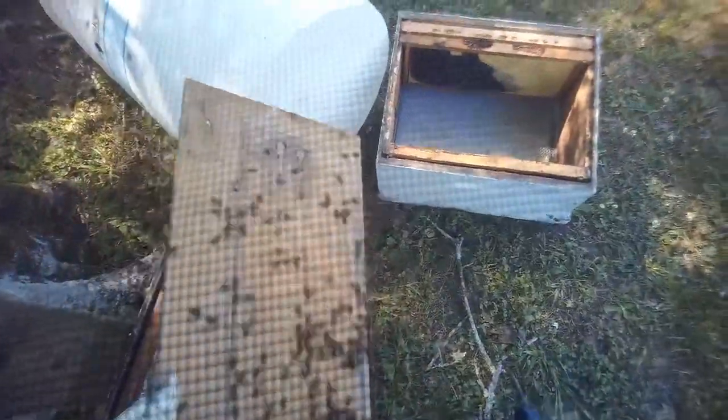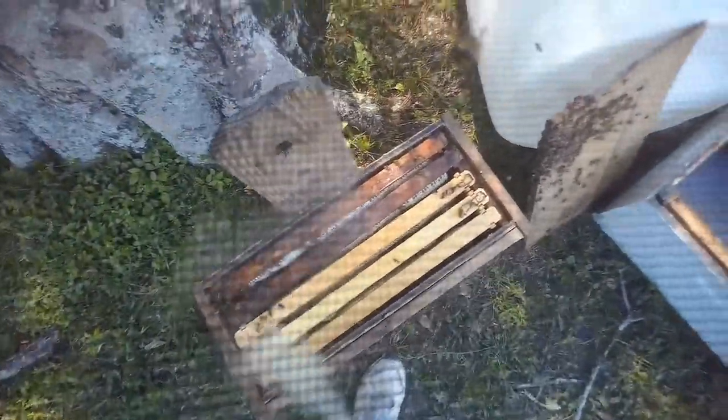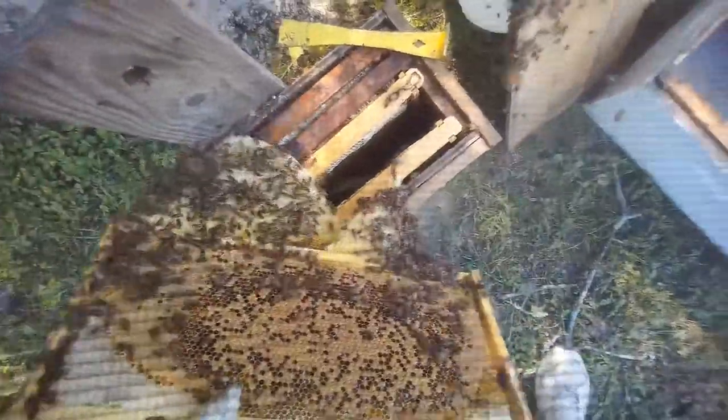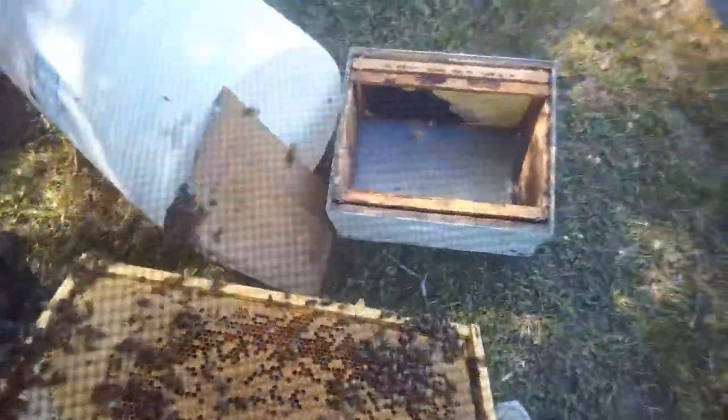You'll see what I'm talking about here. A little bit of smoke to calm them down. These are some really heavy, heavy-duty working bees. You see these frames here? The brown caps — those are baby bees. This white around the edge is honey.